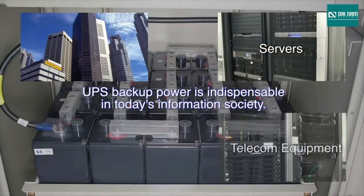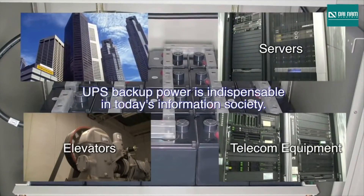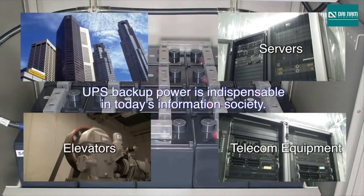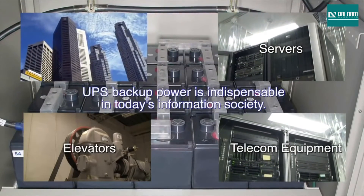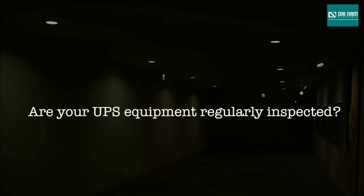Data servers, telecom equipment, elevators — these are just a few of the hundreds of electrical equipment that we depend on daily. Backup power from uninterruptible power supplies is indispensable in today's information society. But what do you do when the power goes out? Are your UPS equipment being regularly inspected so that your mission-critical processes are not interrupted?